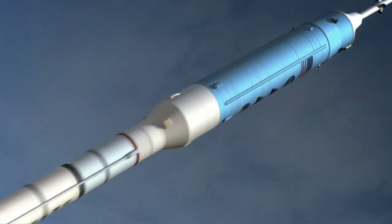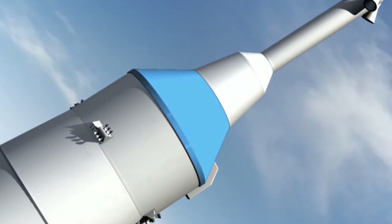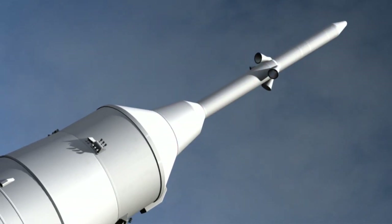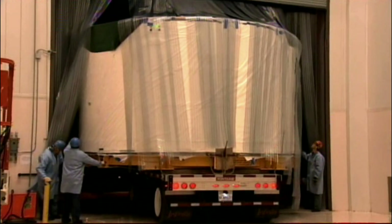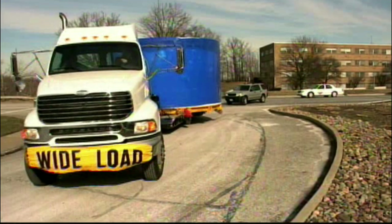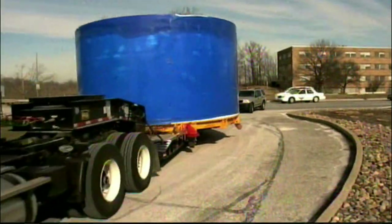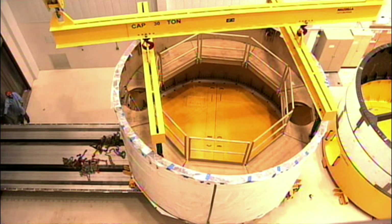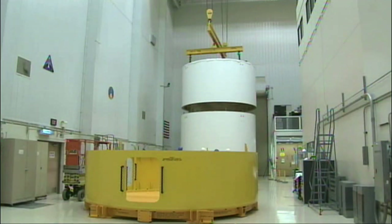The upper stage, Orion crew exploration vehicle, and launch abort system will be mass simulators only. The Ares-1X mission will also test leaner ground activities, including transportation, vehicle stacking, rollout, and mission control.